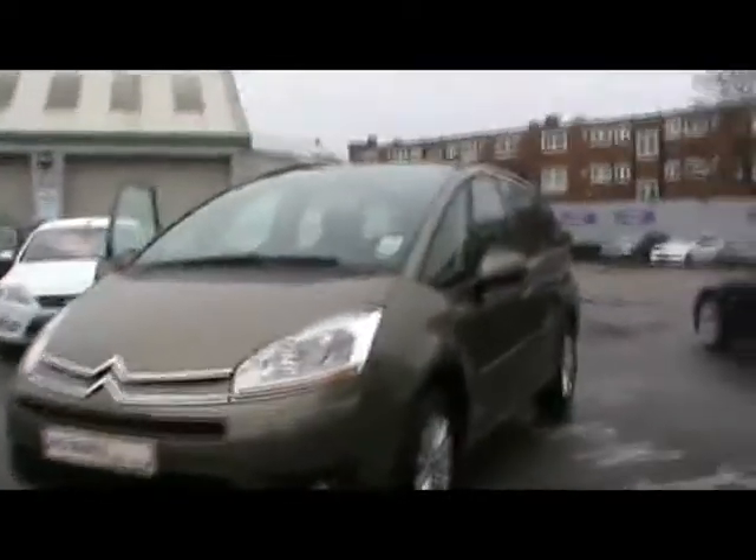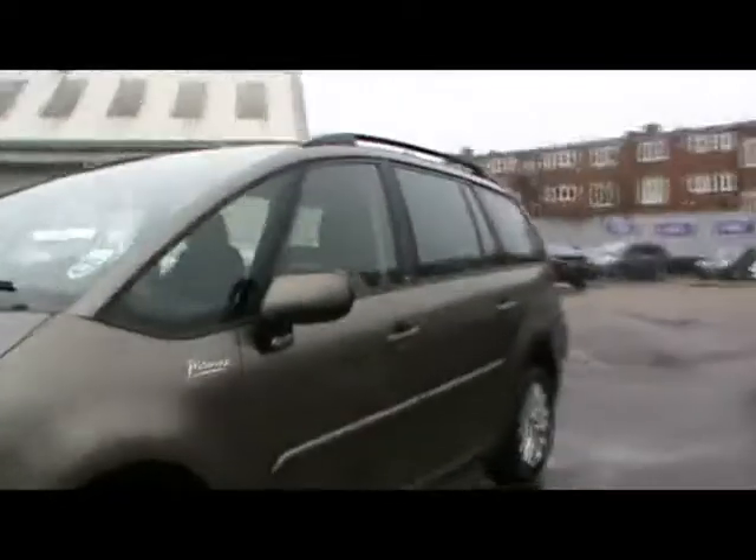Welcome to Imperial Car. We have a Citroen C4 Grand Picasso VTR Plus on a 58 plate. I'm taking a brief tour around the car to highlight some features and to try and give you an idea of the condition as well.